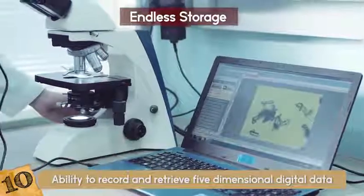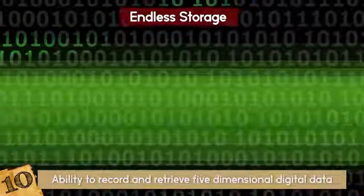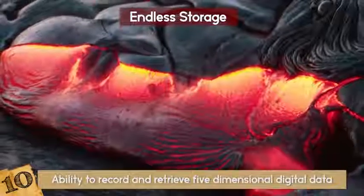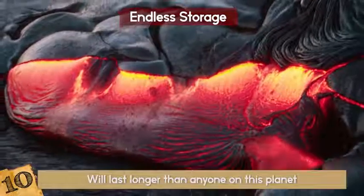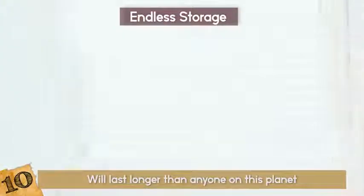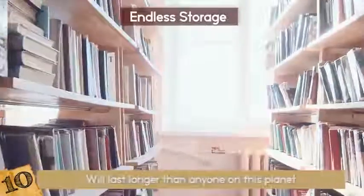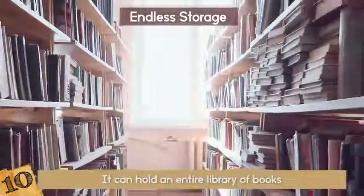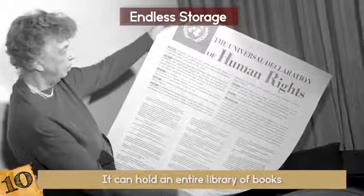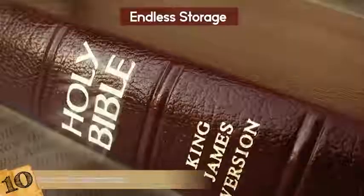As for right now, it can only hold about 360 terabytes, but things are quickly escalating. It can go through almost 2,000 degrees Fahrenheit and will last longer than anyone on this planet, except maybe the tardigrade. The technology isn't for public use yet because it is reserved for preserving historical documents first, since it can hold an entire library of books. They have already stored actual copies of the Universal Declaration of Human Rights, Newton's Optics, the Magna Carta, and the King James Bible.